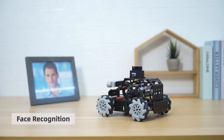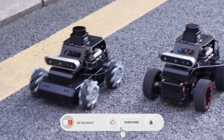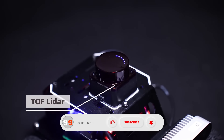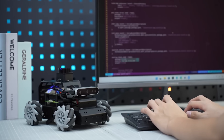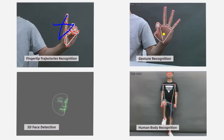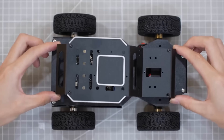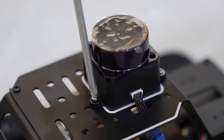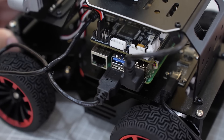Available in both Mecanum Wheel and Ackermann steering versions, Mentor Pi delivers precise movement with high-speed encoder motors, LiDAR sensors, and 3D depth cameras. It can even respond to voice commands and perform intelligent obstacle avoidance, offering a hands-on way to explore robotics, artificial intelligence, and autonomous driving technologies — all in one powerful platform.